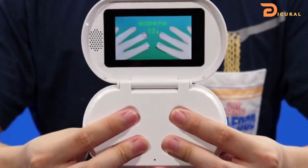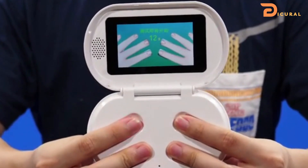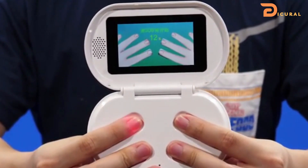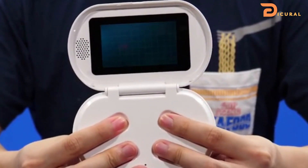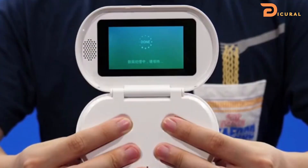Measuring glucose levels and related data is extremely easy and convenient. To use it, simply put your hands on the testing chamber for one minute and your glucose level, oxygen saturation, heart rate and ECG will be available.